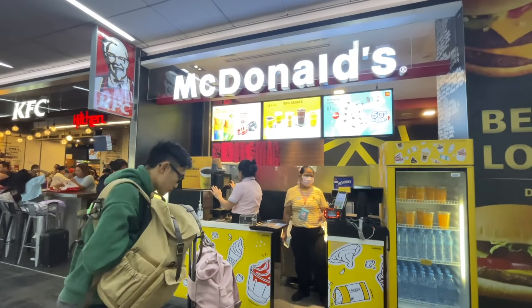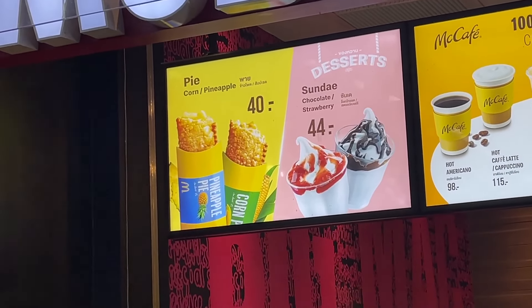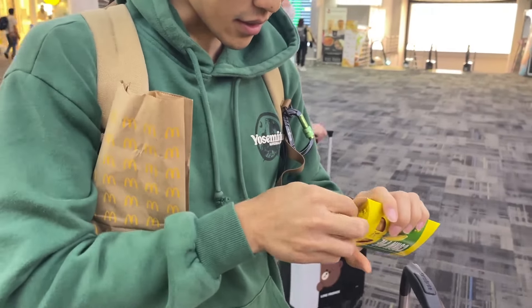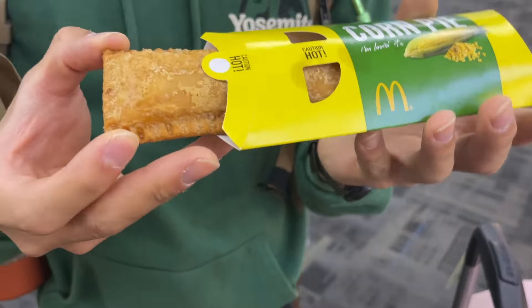Chesley saw that McDonald's here has a special corn-flavored pie and he wants to try it. The moment of truth — it looks crispy and really creamy inside. It's actually good — a lot better than expected. It's sweet corn. Interesting.